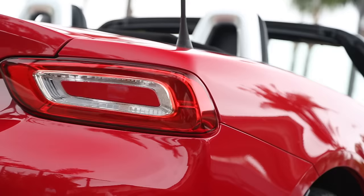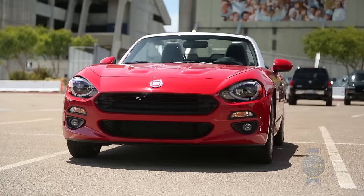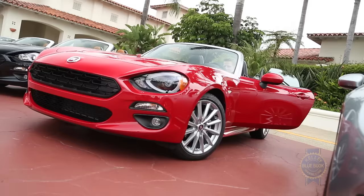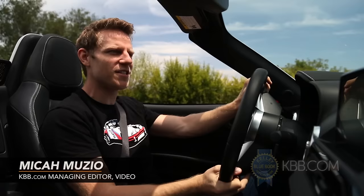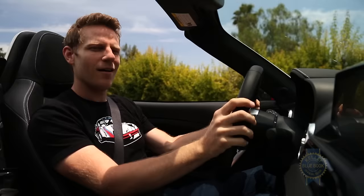With cars, weight is the enemy of performance and fun. On a related note, the Fiat 124 Spyder weighs about 100 pounds more than the svelte Mazda Miata on which it's based. That sounds like a move in the wrong direction, but what if the fundamental structure on which the Fiat 124 is based is so impossibly fun that a little extra heft doesn't matter? What if the result is similarly thrilling, just a little more dignified?